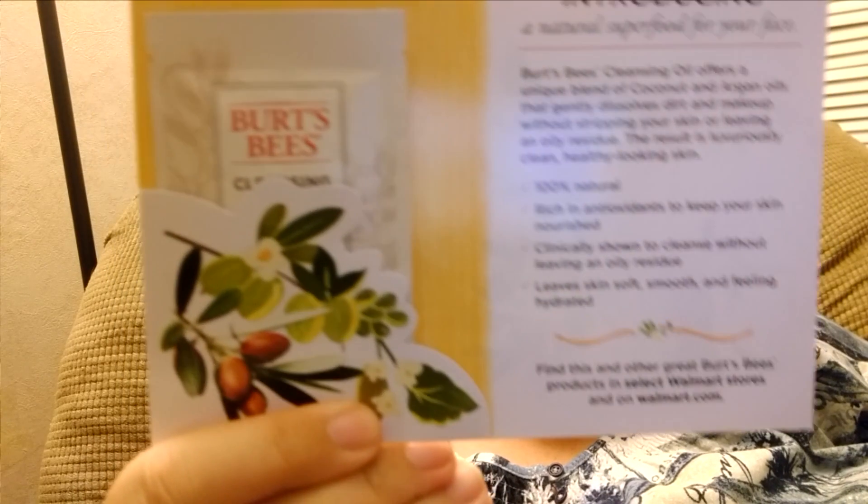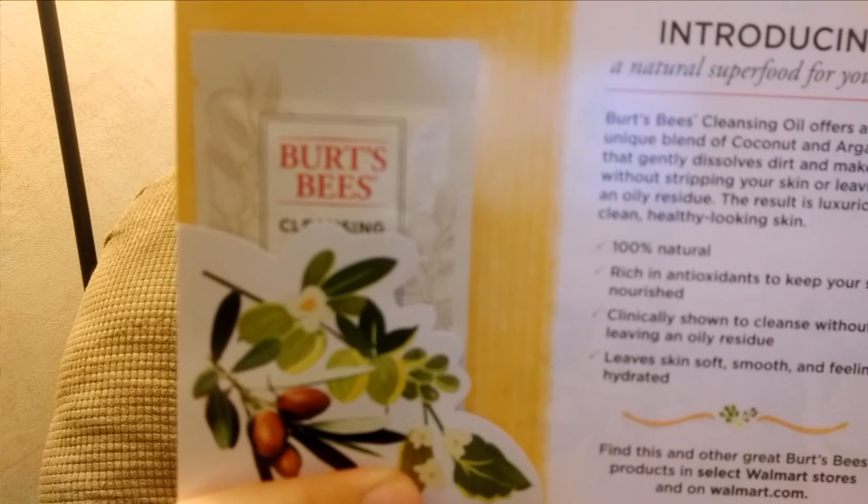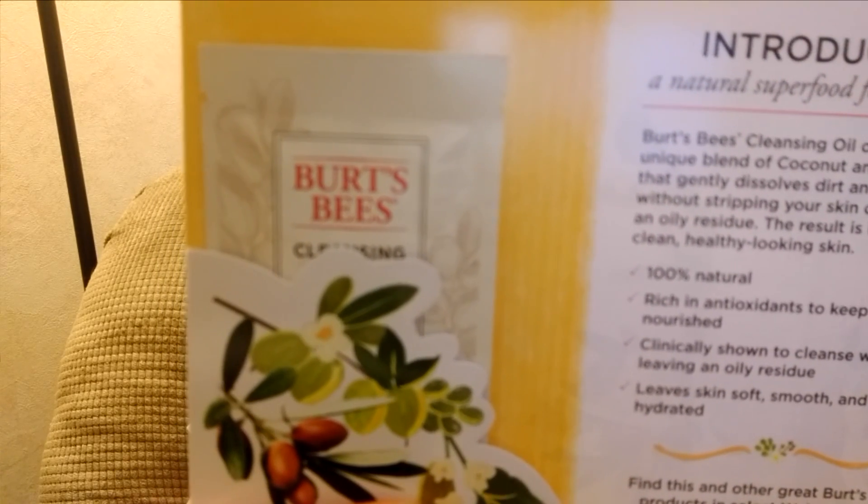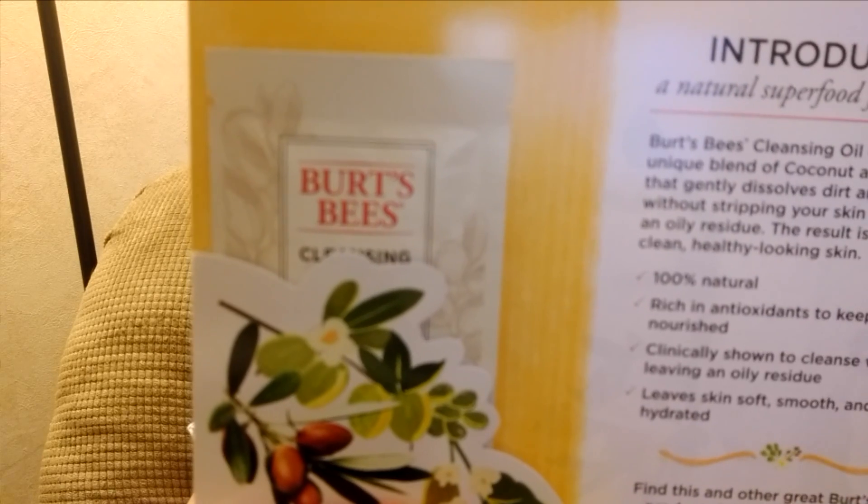The last thing in this box is something from Burt's Bees — it's a cleansing oil. I've never used a cleansing oil before. It says it's made with coconut and argan oils.